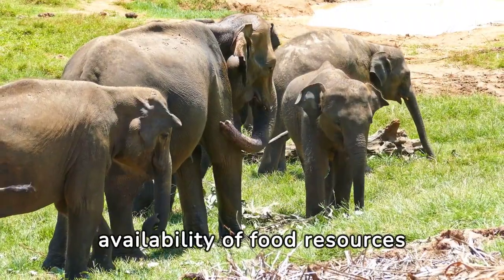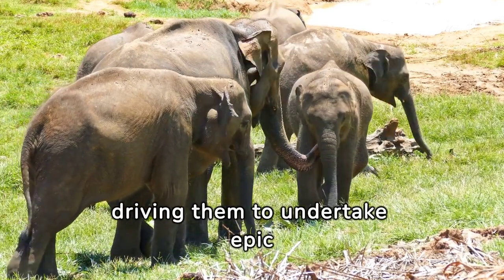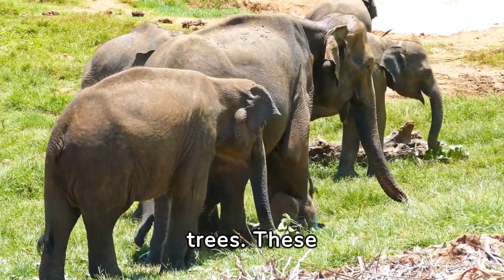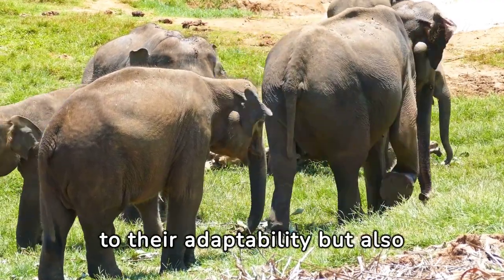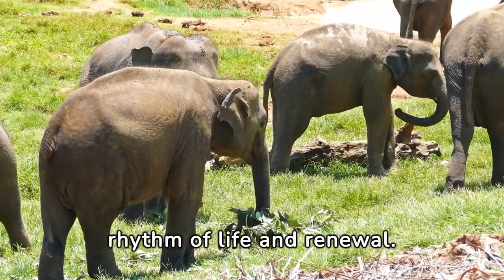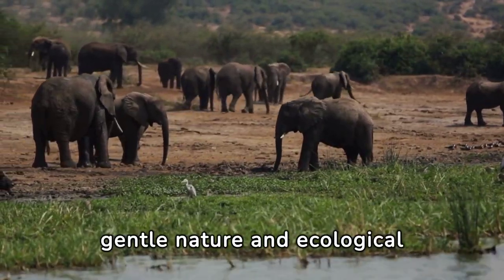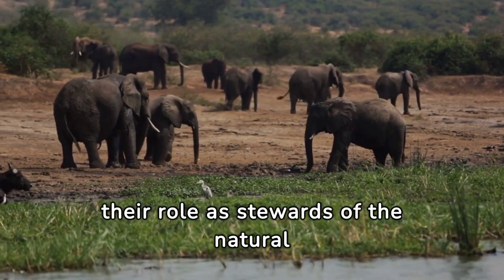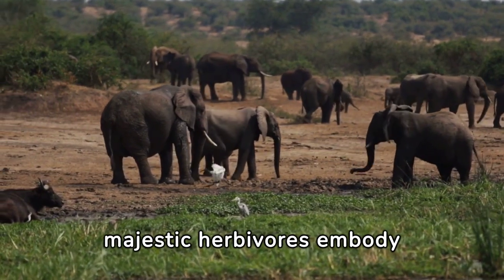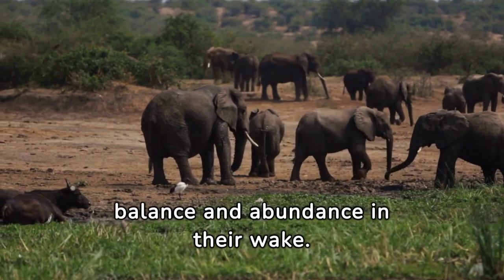The seasonal availability of food resources often dictates the movements and behavior of elephant herds, driving them to undertake epic migrations in search of greener pastures and bountiful fruiting trees. These migrations are not only a testament to their adaptability but also a spectacle of nature's grandeur. By embracing a plant-based diet, these majestic herbivores embody the harmonious relationship between animals and their environment, leaving a lasting legacy of balance and abundance in their wake.